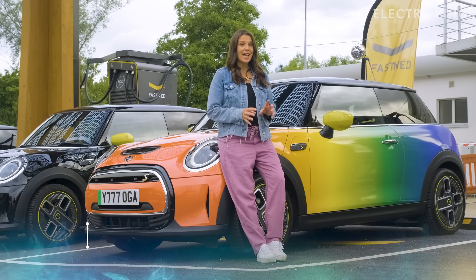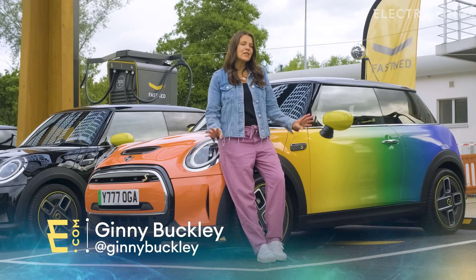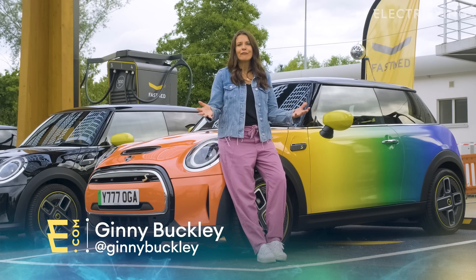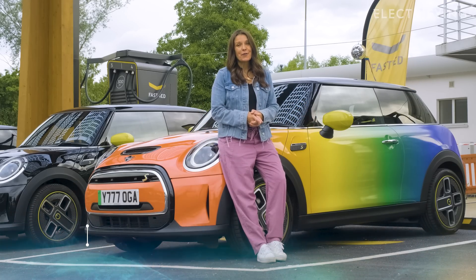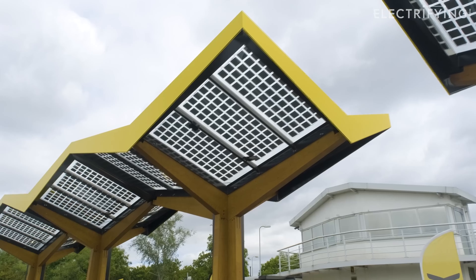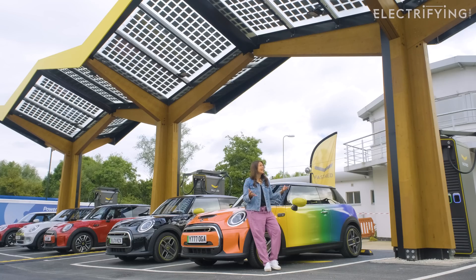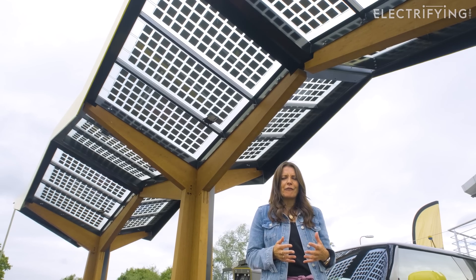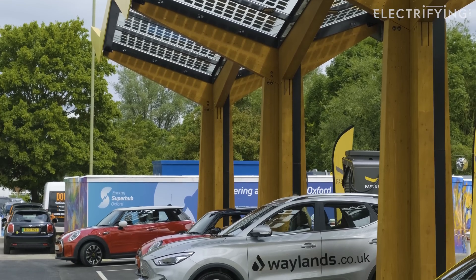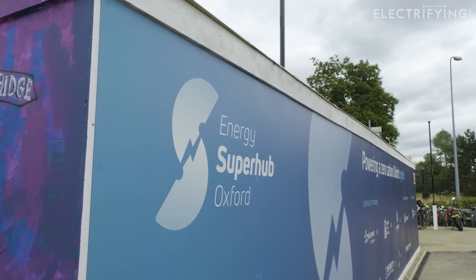Fastened might be a new name here in the UK, but it's actually one of the biggest rapid charging networks in Europe, and it's expanding out of its native Holland to just about everywhere. You can spot them by their distinctive solar canopies, which provide a welcome cover from the elements — something we really like. It's also well lit and it just feels safe, which is a big plus point.